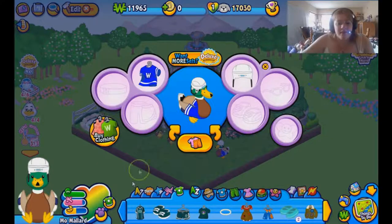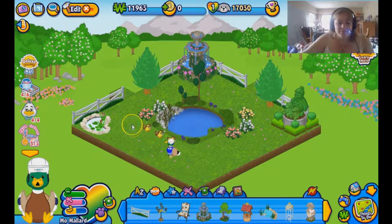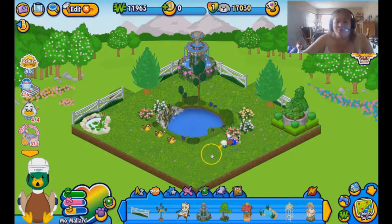I have dressed up Mo Mallard, and there is a reason for his outfit. Basically, he's named after a mascot for a hockey team, so I put him in the most hockey-ish outfit I could. And here is his room — it's super cute, I think anyway. It's a little simple, but it's supposed to look like a pond, and I did it the best I could with what I could find.